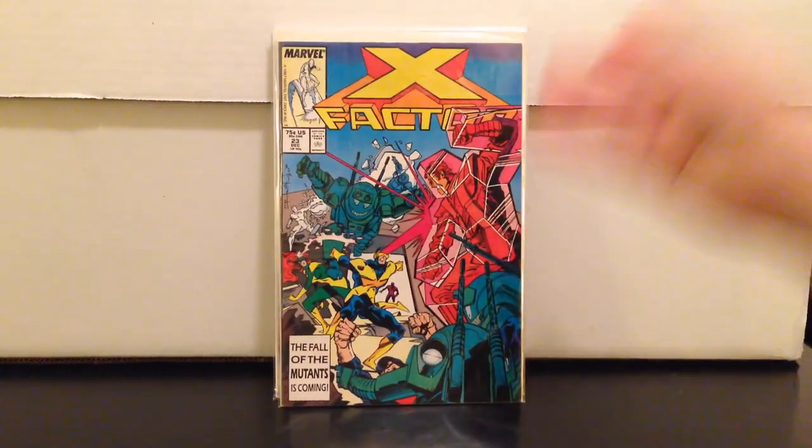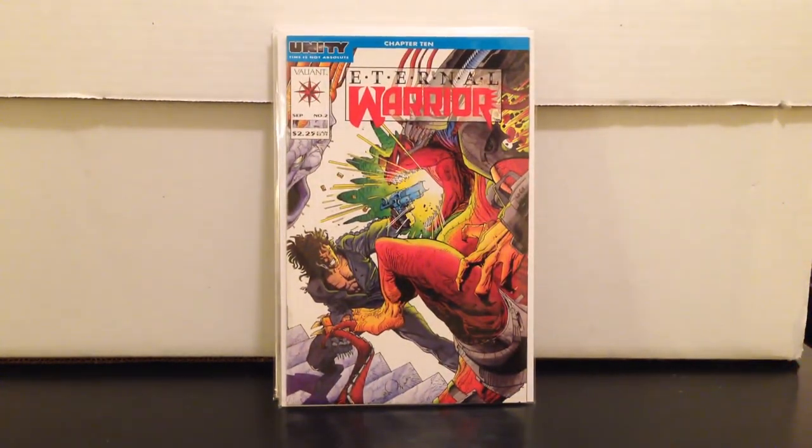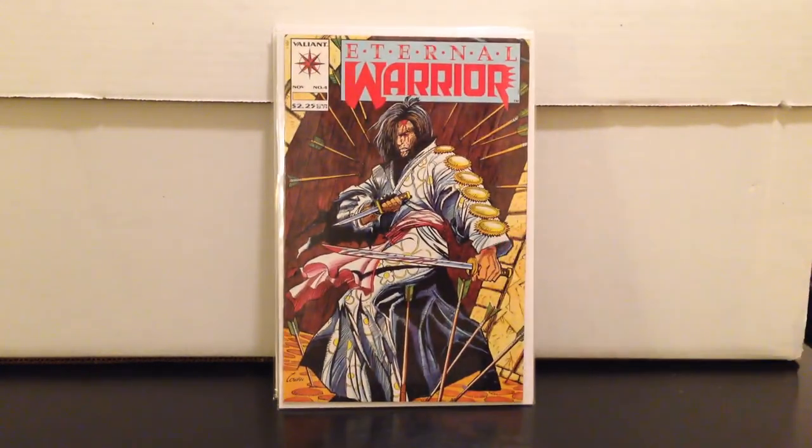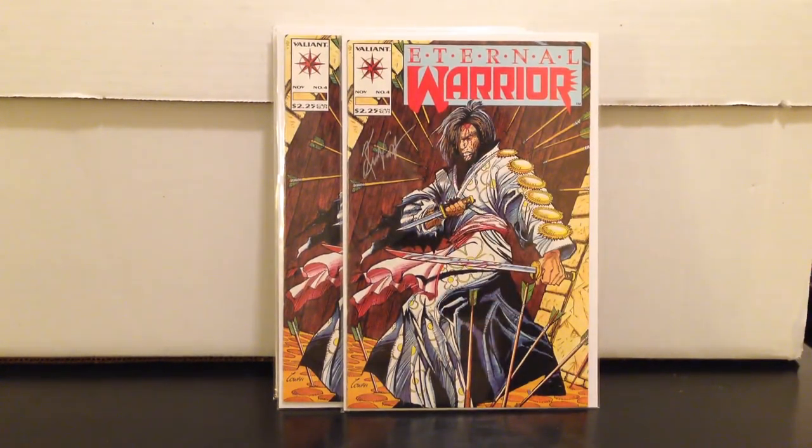X Factor 23 — another copy of the first cameo of Archangel. Eternal Warrior 2. And I found Eternal Warrior number four, which I'd been looking for — first appearance of Bloodshot. He's got a one-panel cameo in it, but this is what's considered his first appearance. The seller had two copies, and one is actually signed by the letterer.